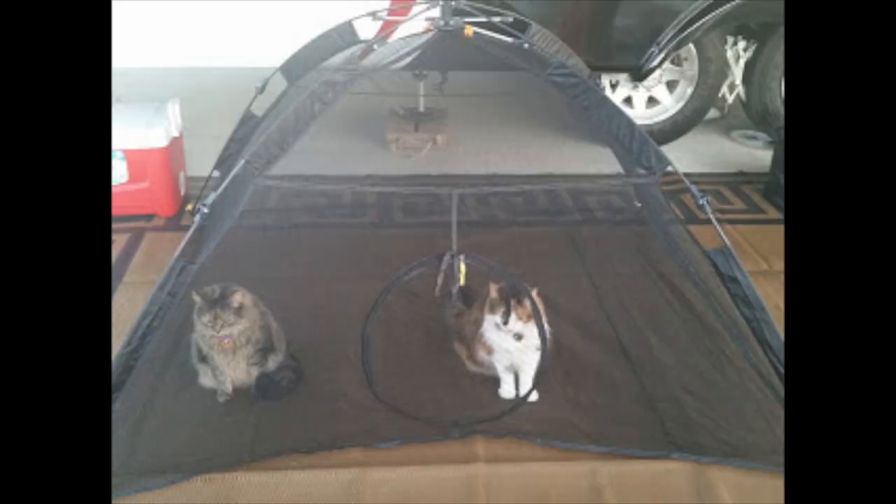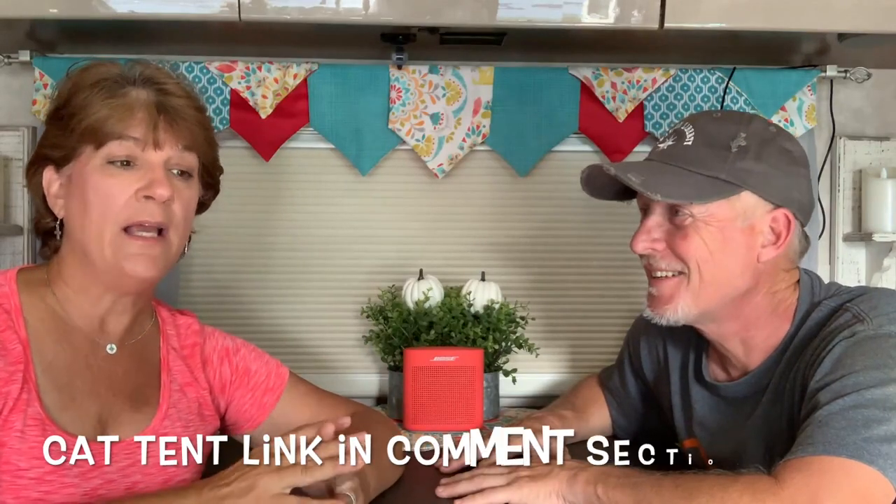Besides taking our cats on walks with leashes and harnesses, we also have a cat tent - a screen tent made for cats or pets. We'll put a link in the comments. It's freeing for them because they're not leashed but they are contained and kept safe. It's a lightweight pop-up screen tent that goes together very quickly. It holds both cats, provides some shade, and protects from bugs like mosquitoes and ticks. It also keeps them corralled so we can grab them quickly if there's a loose dog, coyote, hawk, or eagle - we want them protected from predators.